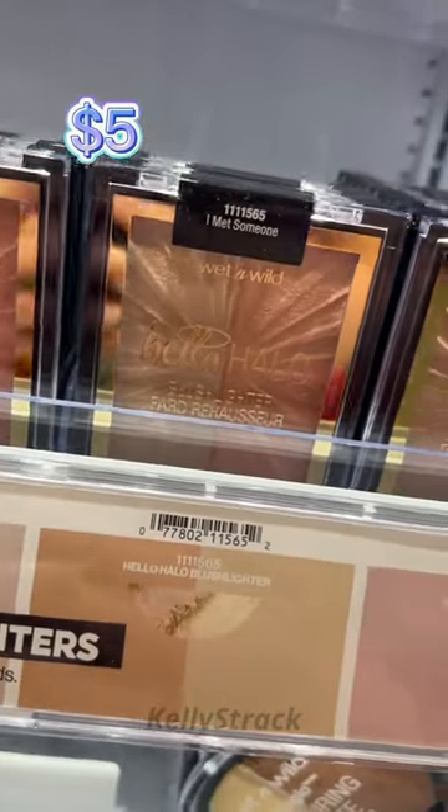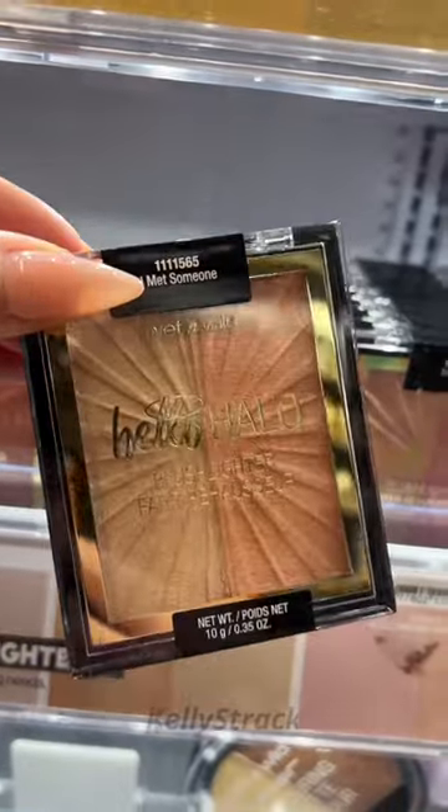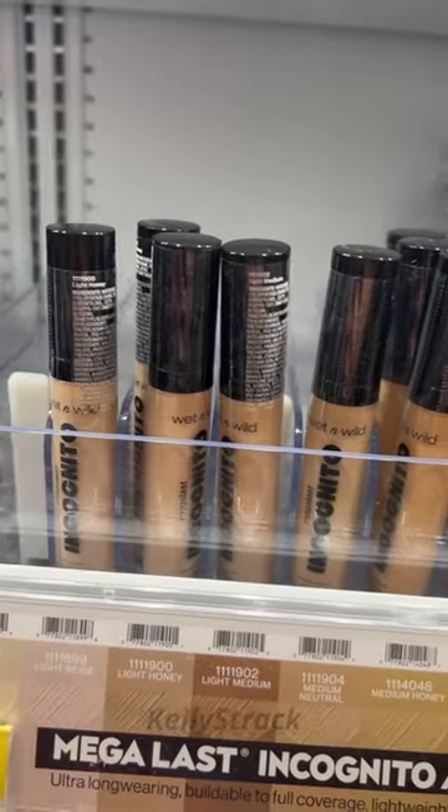When we're talking drugstore highlights, there's nobody better than Wet n Wild. I love the Hello Halo Blush Lighter Duo — you get a blush and highlight in one.